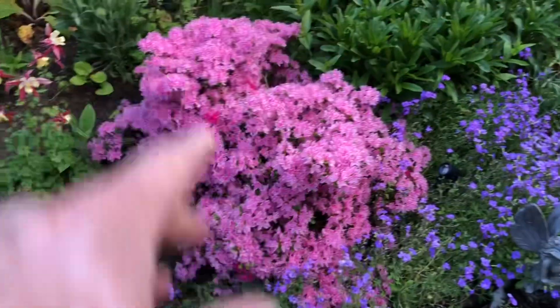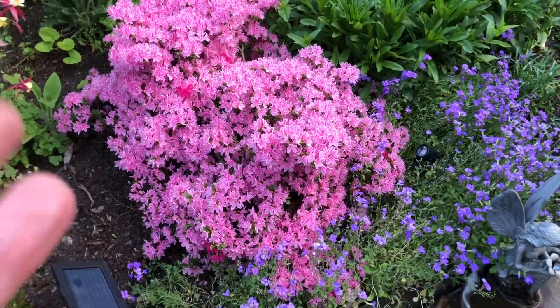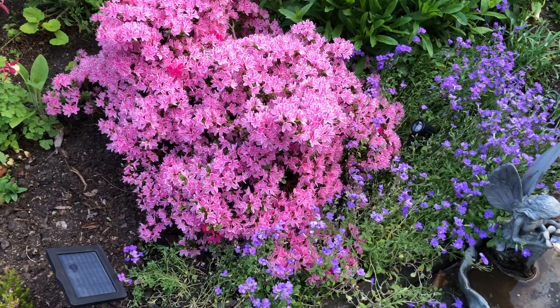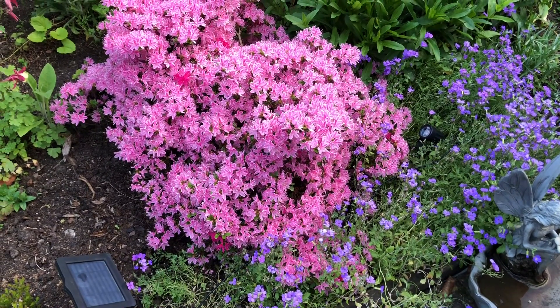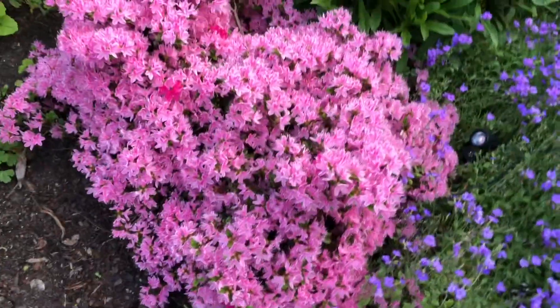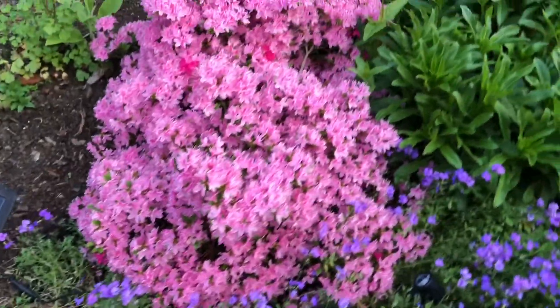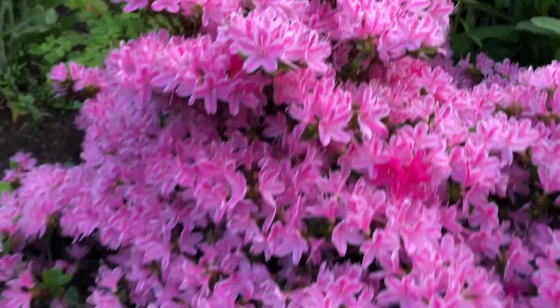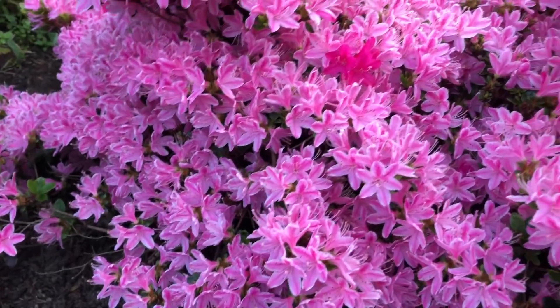In a previous video I've shown you this and mentioned that it changes colour. Have you ever seen a low-lying shrub which has such a profusion of flowers across it? I mean you can't actually see the leaves for the flowers. It's absolutely incredible. The density of flowers on this is amazing.